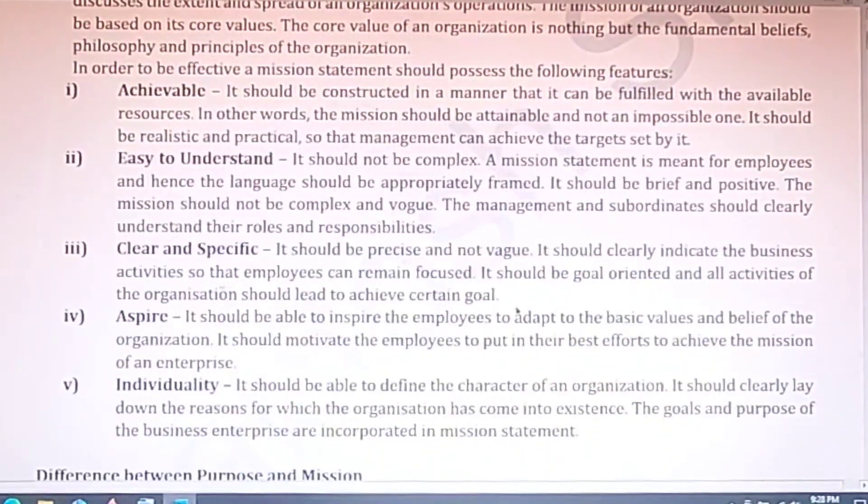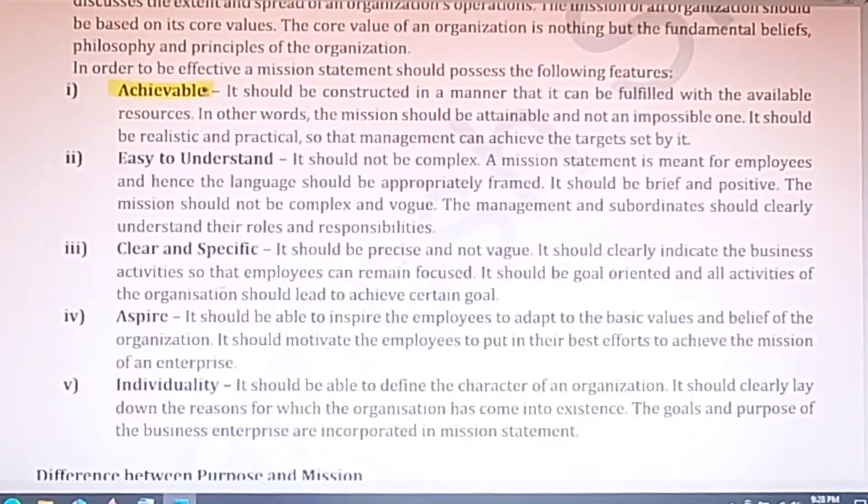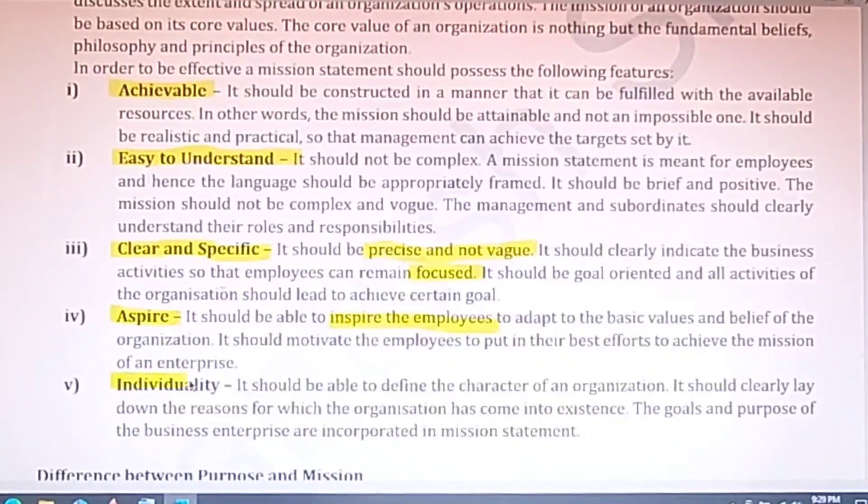The essential criteria of a mission are: first, it should be achievable — not an impossible target — so that employees can easily work towards it. Second, it should be easy to understand — simple, clear and understandable. Third, it should be clear and specific — precise and focused on achieving objectives. Fourth, it should inspire employees. Fifth, individuality — it should define the character of the organization.